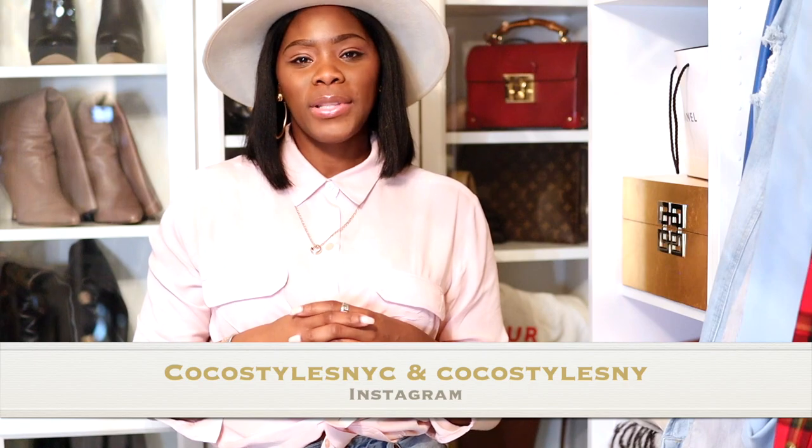That's just a few things I feel are my best luxury purchases. Luxury means something different to everyone — for me it can be a name brand, a designer brand, or just the quality of something. As you can see, it really has more to do with quality for my wardrobe. These are purchases I've made within the past year. If you like videos like this please comment below. Comment 'Coco we see you' if you stayed to the end. Follow me on Instagram at Coco Styles NY and Coco Styles NYC, and check out my blog and virtual personal styling services at Coco Styles NY.